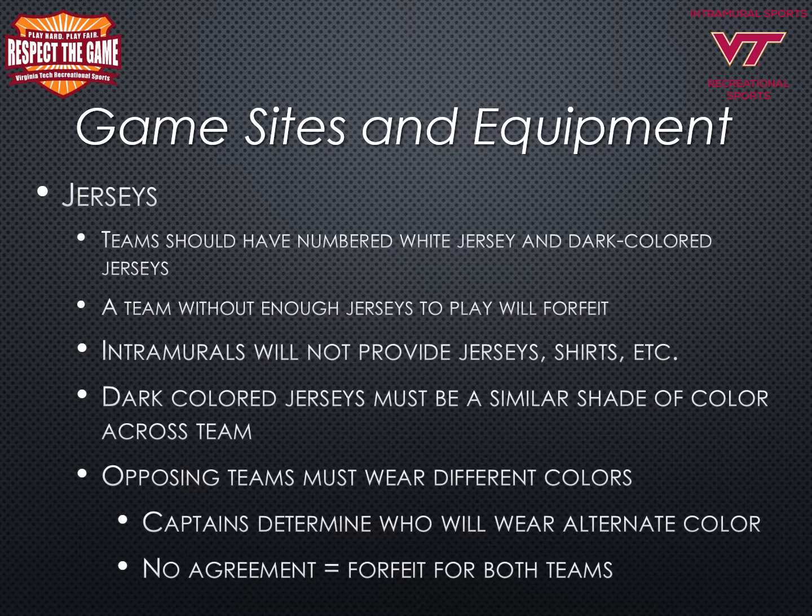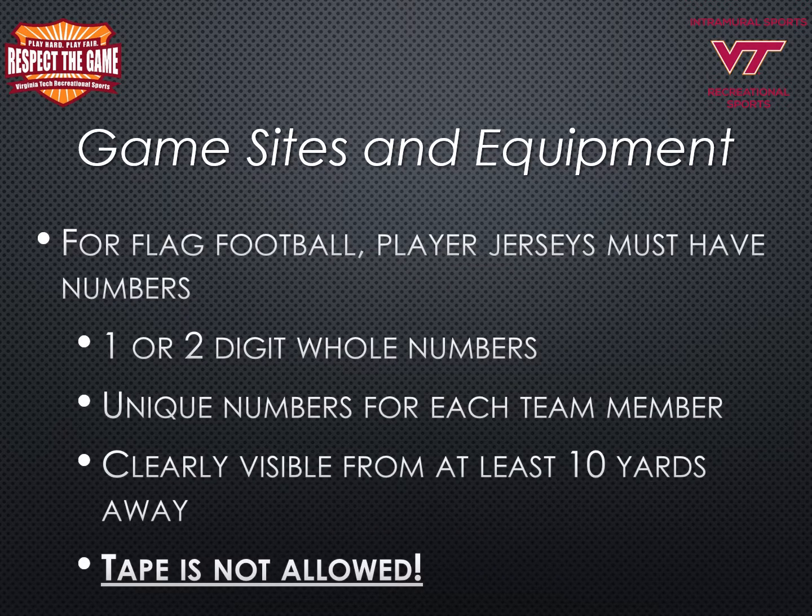Dark colored jerseys must be a similar shade of color across the entire team. Opposing teams must wear different colors. Captains will determine who will wear the alternate color, and if teams cannot reach an agreement, both teams will forfeit the game. Jersey numbers must be clearly visible from at least 10 yards away. Tape is not allowed; however, you may use a sharpie marker or fabric paint.